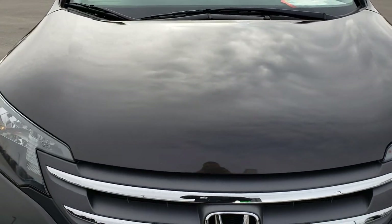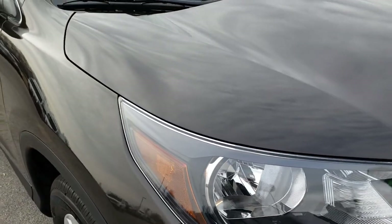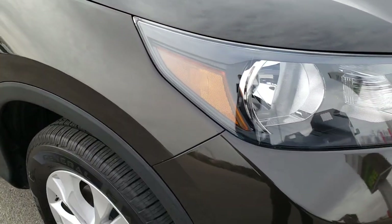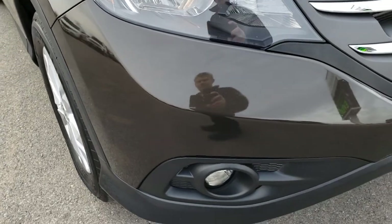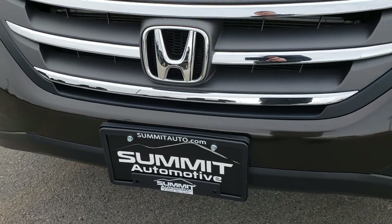Today we are checking out this super clean 2013 Honda CR-V. From this HD video you will be able to tell that this vehicle is in extremely nice condition all the way around.